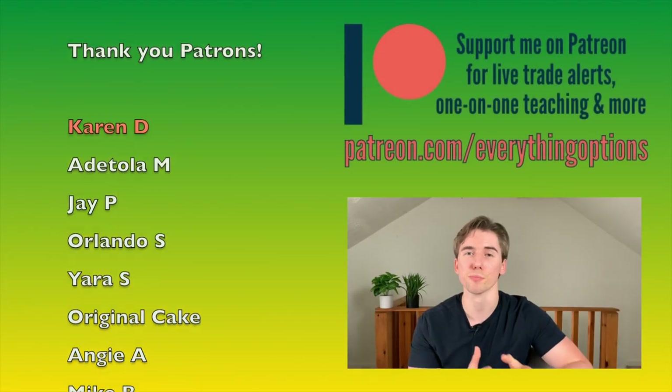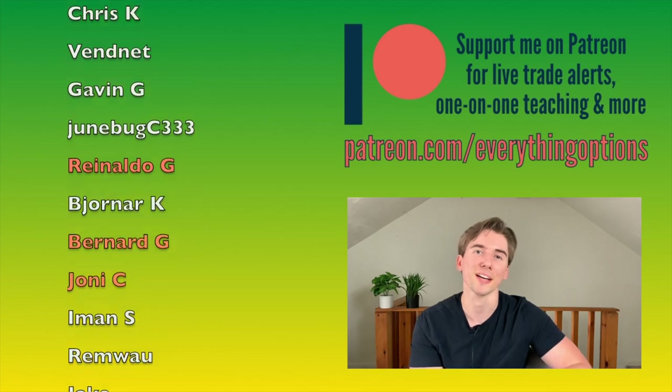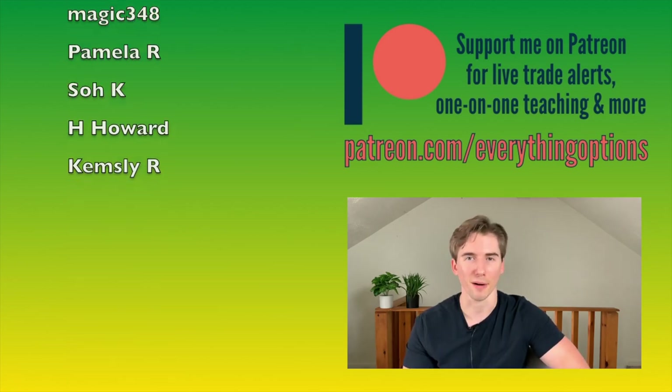And that's pretty much all you need to know about this strategy. Hopefully you learned something and get to make some money out of it. Thanks for making it all the way to the end, and thank you to all my patrons for the support. As always, remember to stay positive, stay green. I'll catch you in the next one. Bye guys.